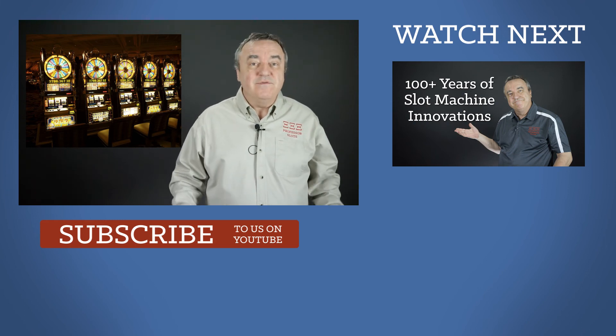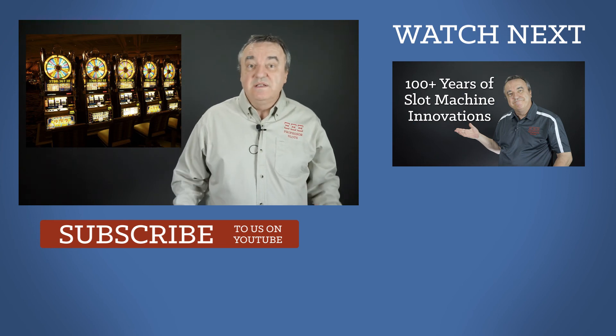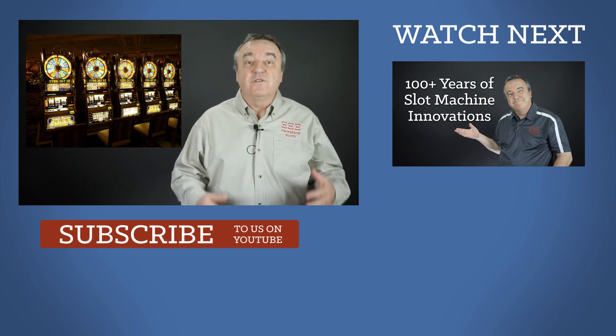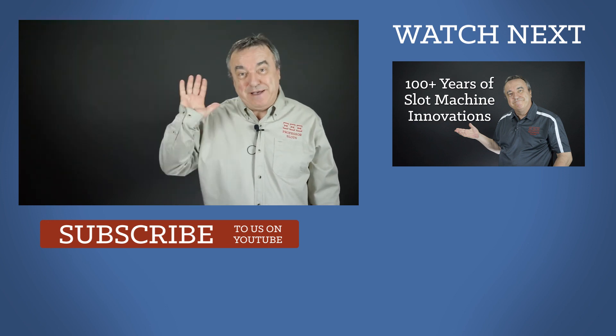Comment below if you've ever seen an antique slot machine. Be sure to share how old it was. Stick around for more videos on the rich history of slot machines. Have fun, be safe, and make good choices. Bye.